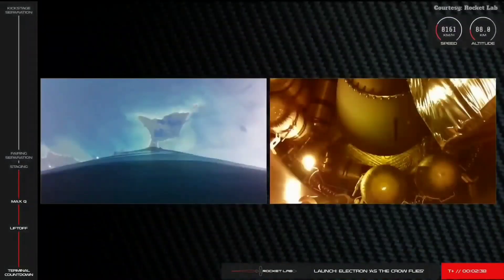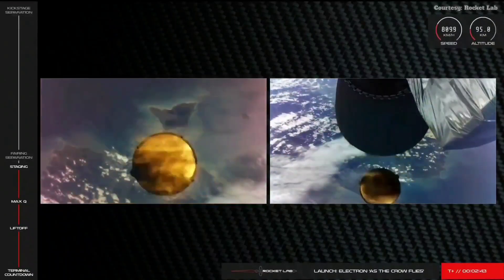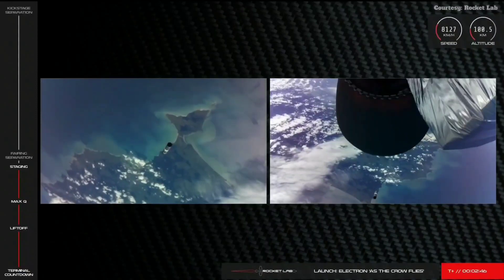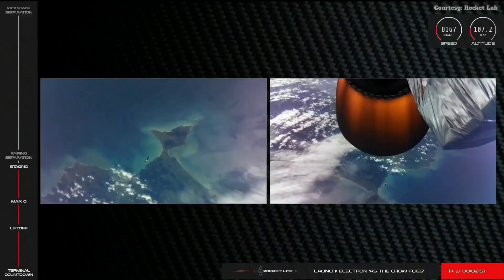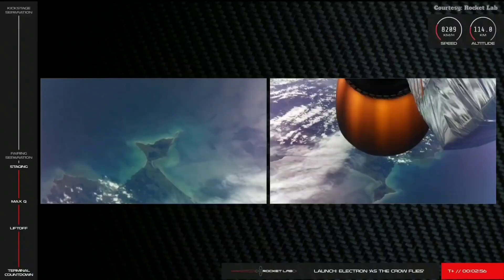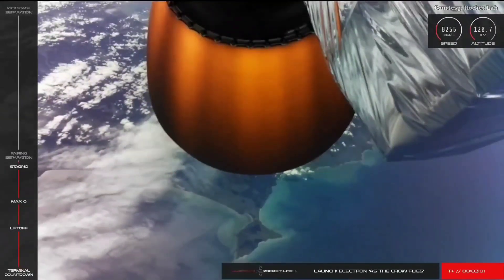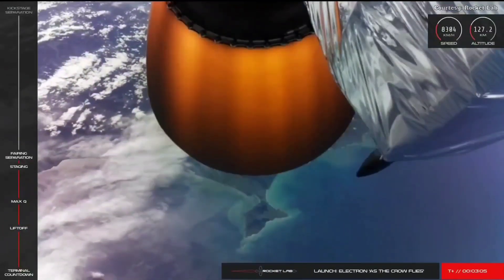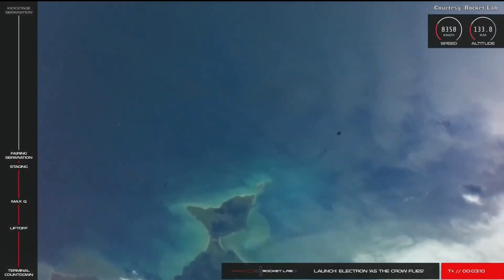Stage 1 MECO. Stage separation succeeded. Stage 2 ignition confirmed. AOS at Chatham Station. Main engine cutoff has been confirmed and Electron's first and second stages have successfully separated. Next up, the fairing will be jettisoned from the kick stage. Fairing separation succeeded. We've had confirmation that the fairings have separated.